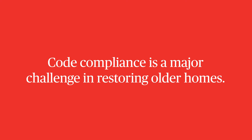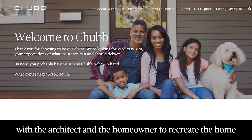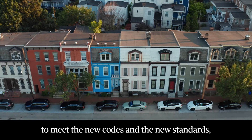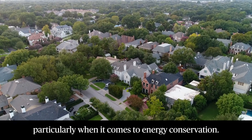We would also be looking, of course, at the insurance company to be able to work with the architect and the homeowner to recreate the home as it existed. But we have to upgrade it to meet the new codes and the new standards, particularly when it comes to energy conservation.